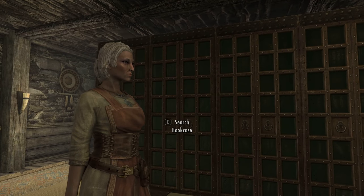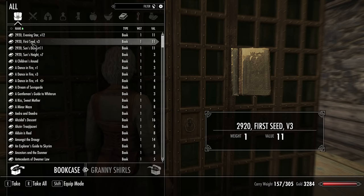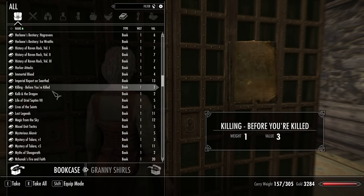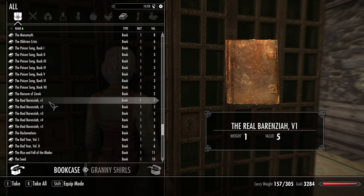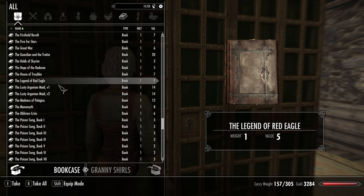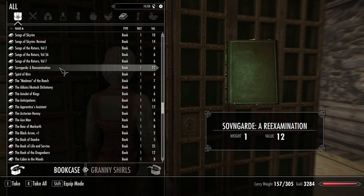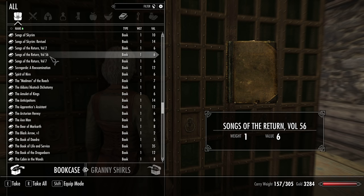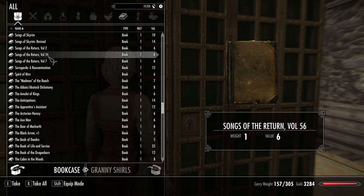There's books laying out back here — all of these are bookshelves, but each one of them is the same. Whether I open this one or the next one, they all have all the books alphabetically. Some of the books might have one in a series missing — like look at this one, it says volume 2, volume 7, volume 56 — The Songs of the Return. I don't know if there's really supposed to be that many volumes or if those are just the ones available in Skyrim.